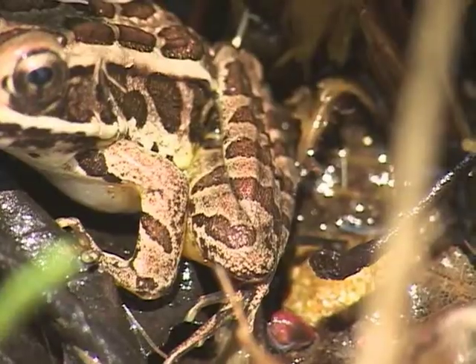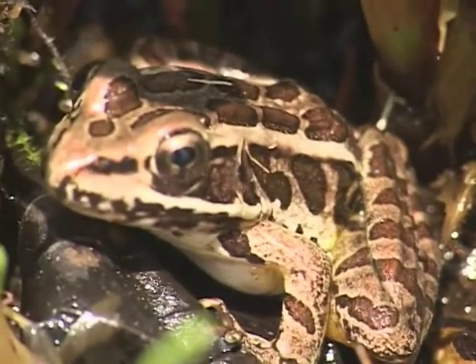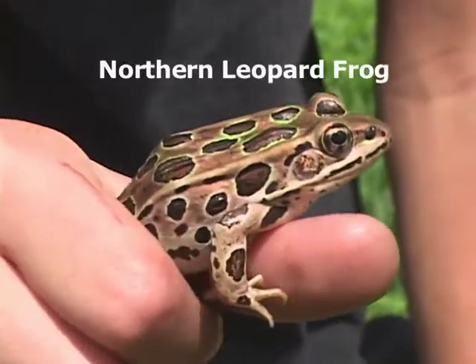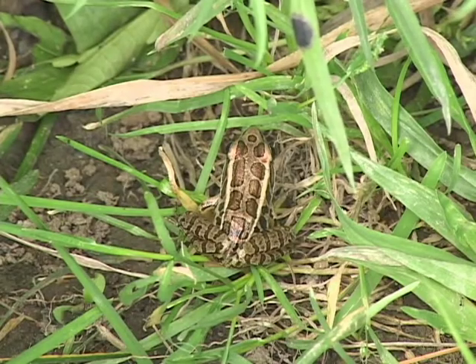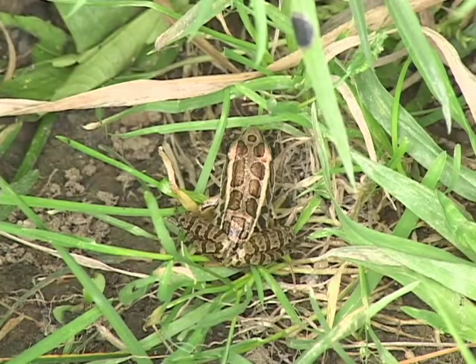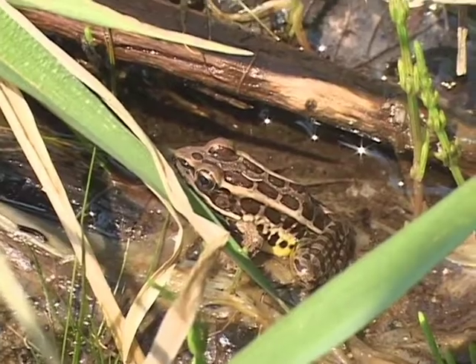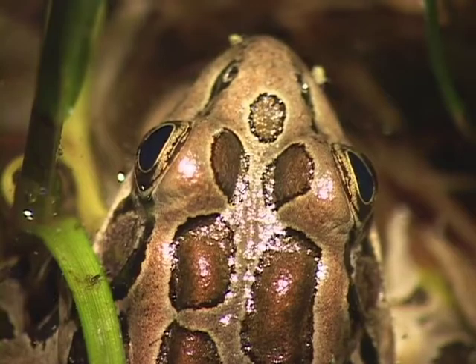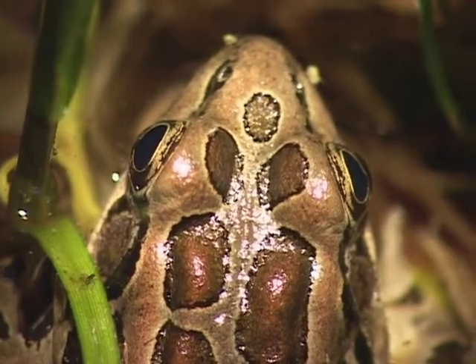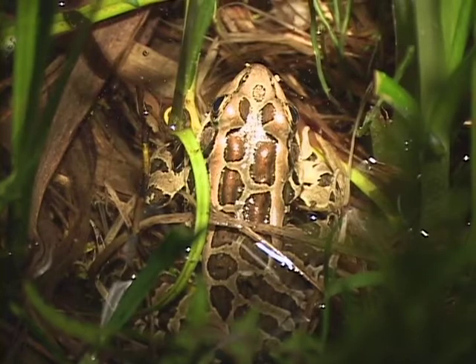The pickerel frog is one of New England's two heavily spotted frogs, like the northern leopard frog. The pickerel frog, however, has a yellow waistcoat and yellow on the undersurfaces of its legs. In addition, the spots on a pickerel frog are squared or more rectangular, and they're neatly organized, as opposed to random, into two rows traveling down the back of the frog and along each side of the frog.